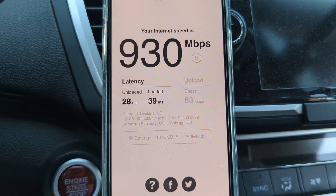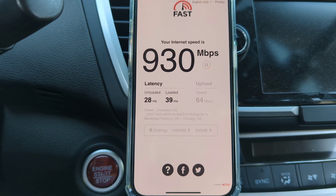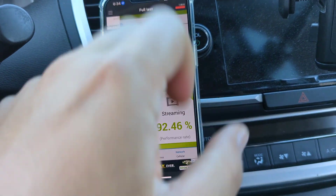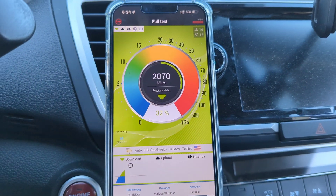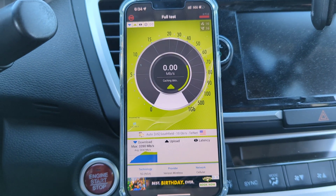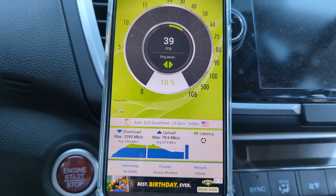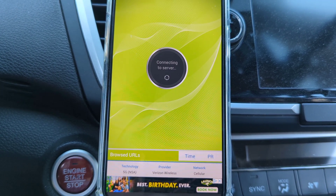You can see how, depending on the tools and apps you use to test, results can vary a little bit here and there. Now let's run the nPerf test — I made a huge mistake and had YouTube Music running in the background, which kind of messed up the test at the end. We got 3.4 gigs per second on the max download, 2.8 gigs per second on the average, max upload 80 megabits, average 57 megabits, and latency at 40 milliseconds.